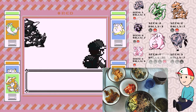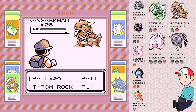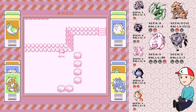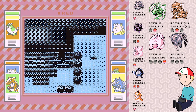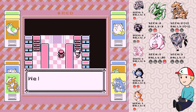A Kangaskhan appeared! I'll throw some Poké Balls at it in case I can get an extra one — that would be nice. It ran away. Come on, Tauros, come on — you're so far away. I used up all my steps already.